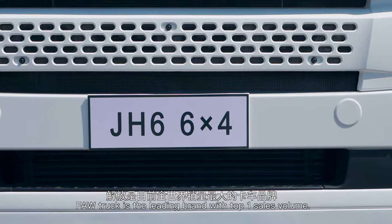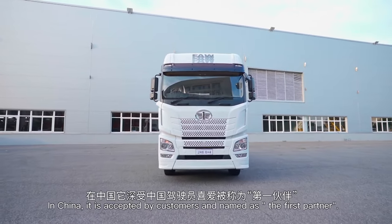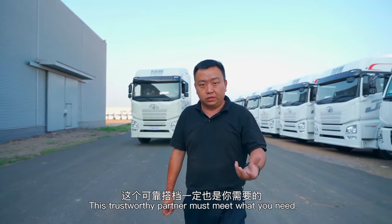FAW truck is the leading brand with top-1 sales volume in China. It is accepted by customers and named as the first partner. This trustworthy partner is built to meet what you need.